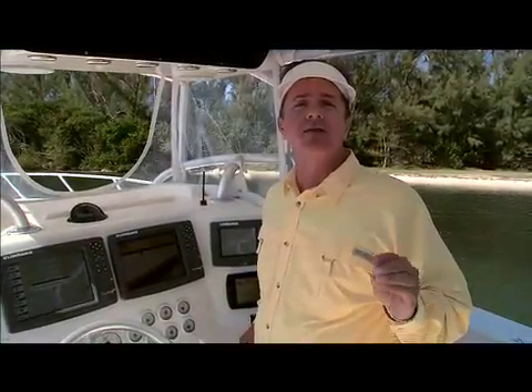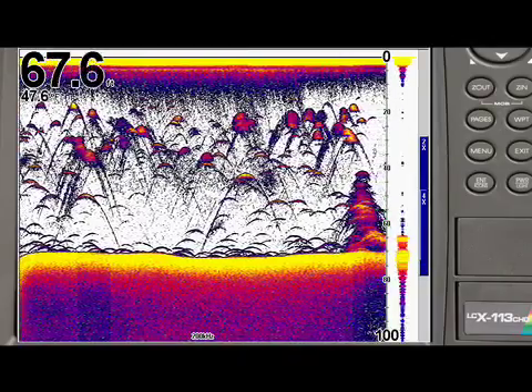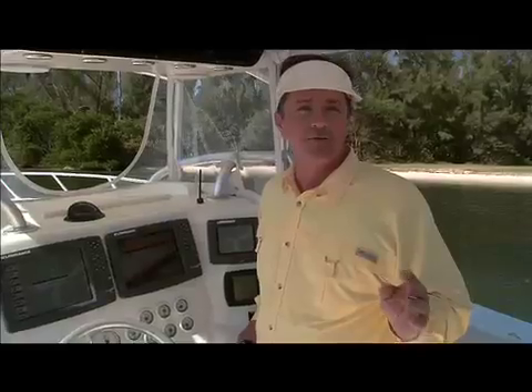The Broadband Sounder is going to make me that much more efficient of an angler. The only way I see that Lowrance could improve upon the picture provided by the Broadband Sounder is for me to virtually put on a dive mask, jump overboard and have a look at the bottom myself. And still, I'm not convinced that would do the trick. It's that revolutionary of a product.